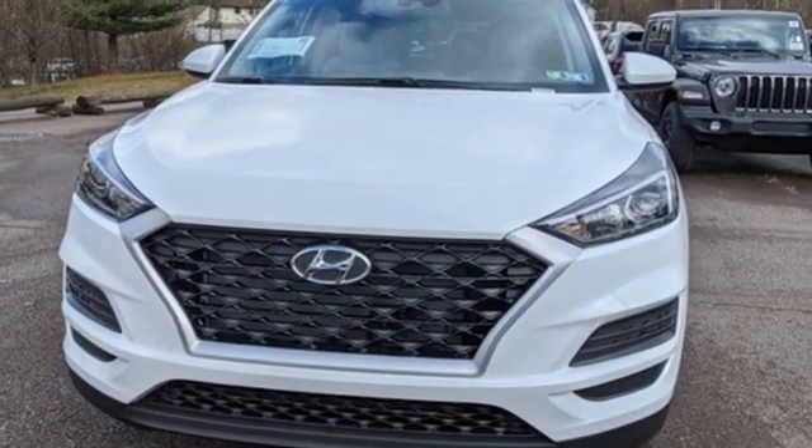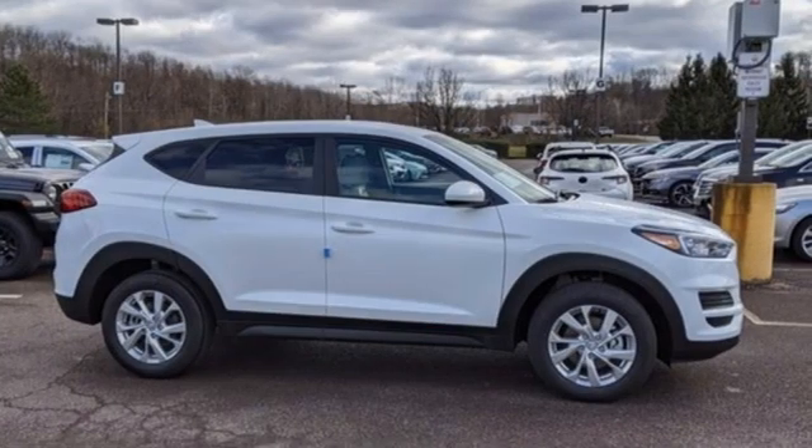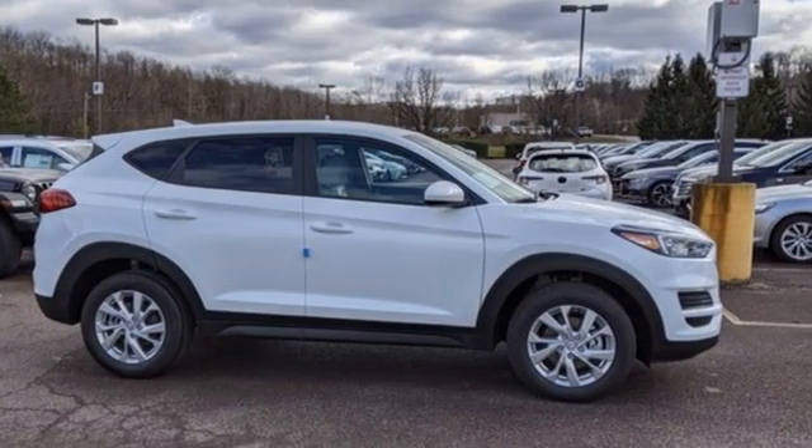Hyundai's attention to detail means a better driving experience for you. See what it can do for you when you take it for a test drive.